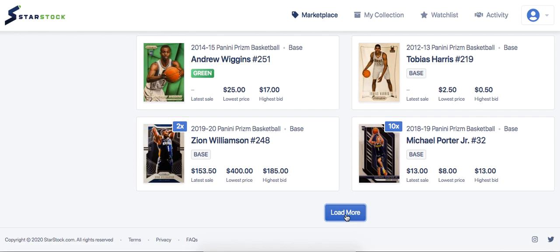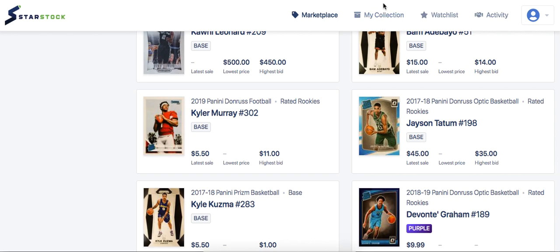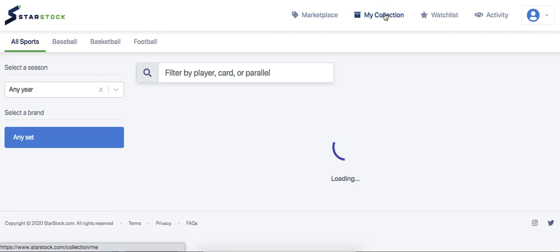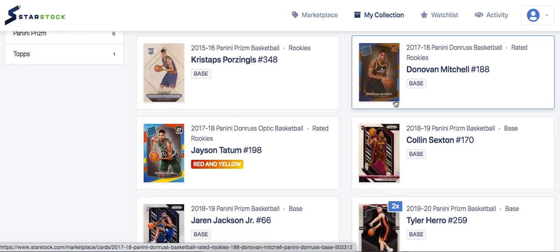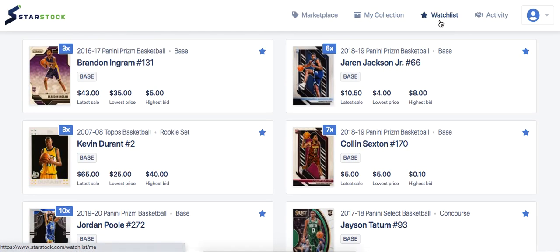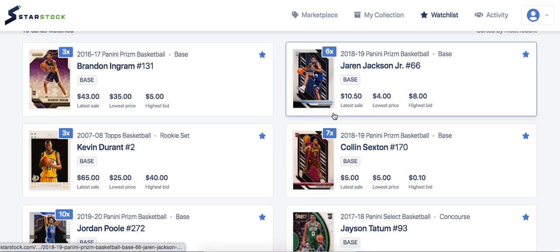I am on StarStock.com — it is basically my favorite place to buy, especially raw cards that I'm going to recommend a lot today. My watch list has quite a few players that I really like.